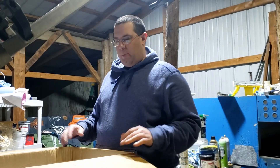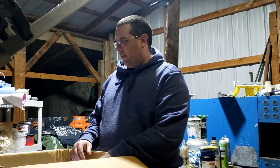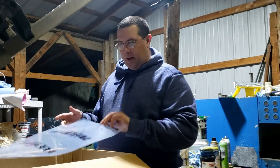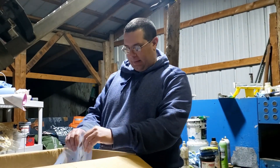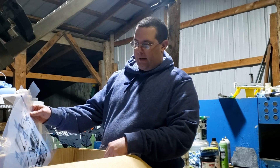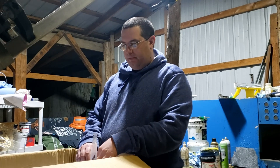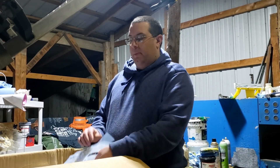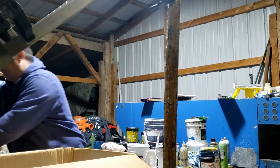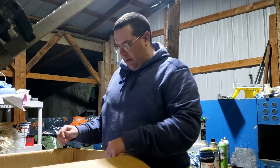Hi guys, it's me Robert. What I'm gonna do is go over a few other things to help you guys. One thing I do with my leftover transfers is after I use them I put them in boxes. Like right now I need to find one of the old transfers I still have — it's been a long time since I used that so it might be in here, might not. I've got a few boxes.